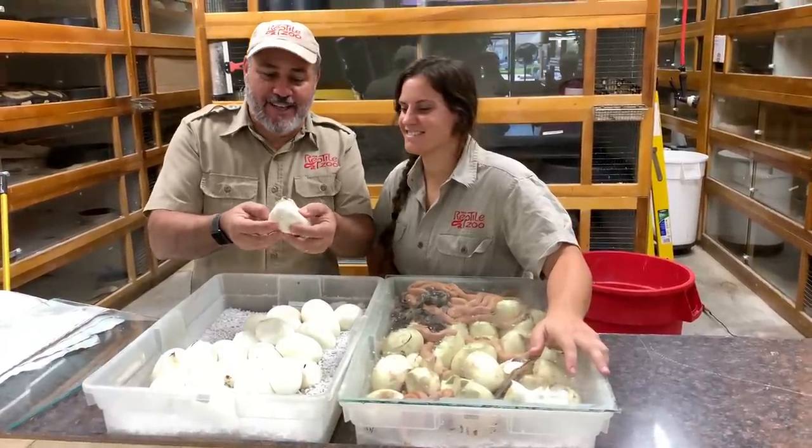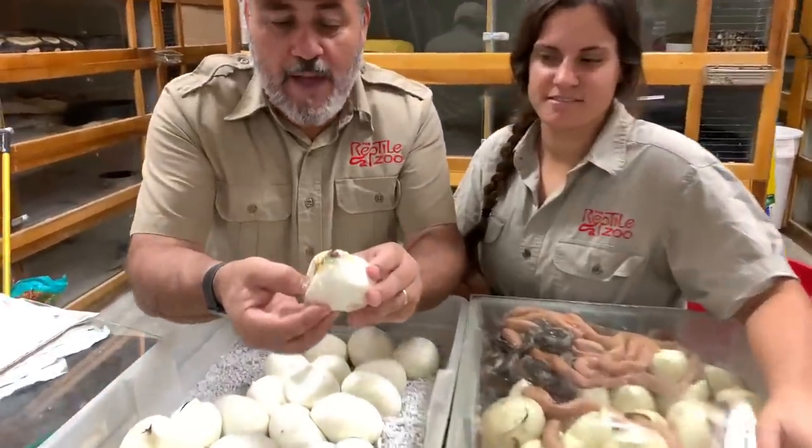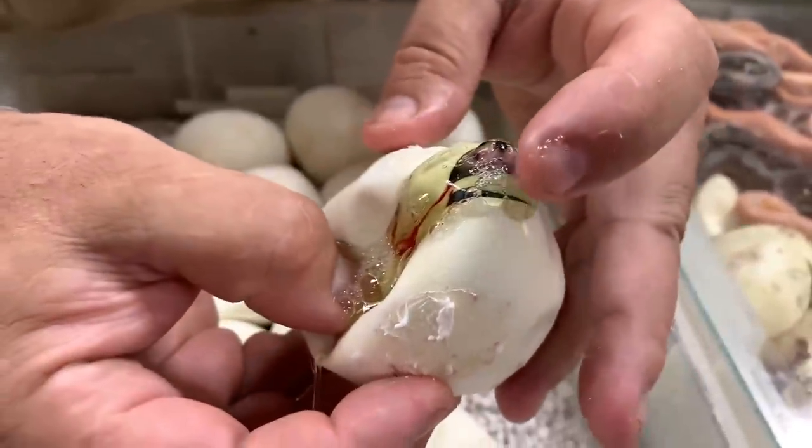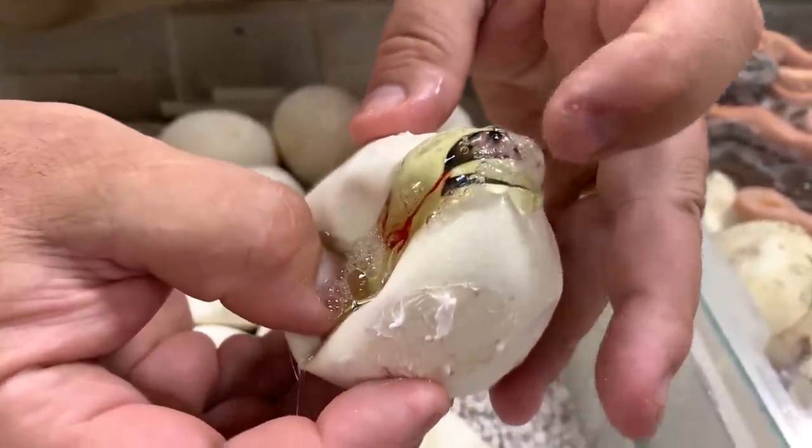Okay everybody, check this out. Look at this little baby working its way out of its egg. He or she is on its own, and if you look really close, there's an egg tooth right there.